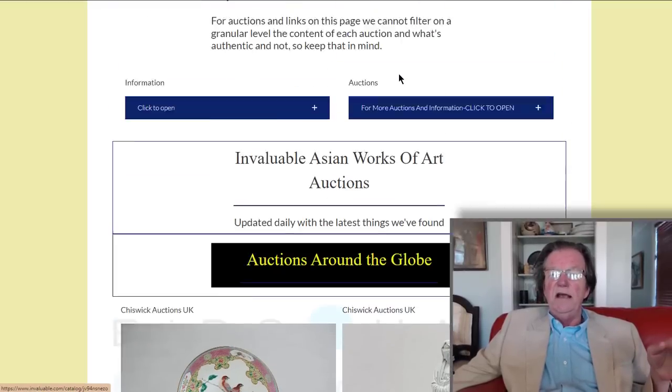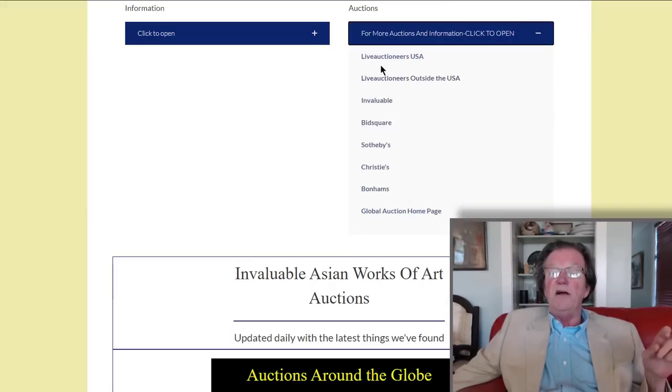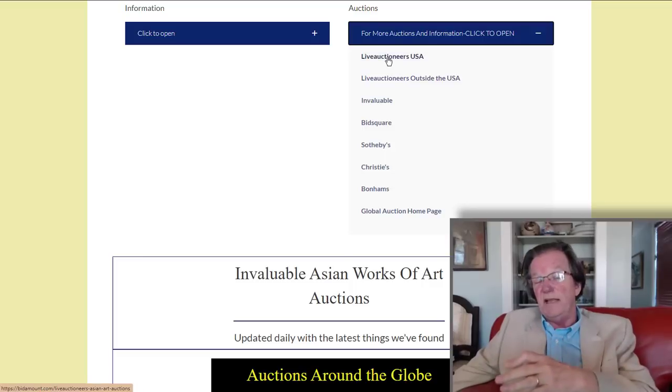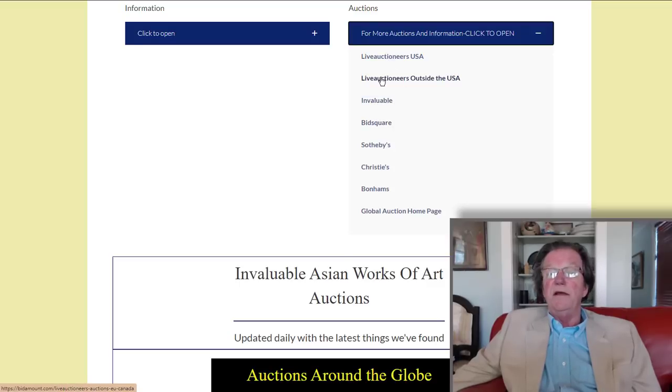As I mentioned last week, we've divided the menu on Live Auctioneers between inside the US and outside the US, because a lot of you buy in the EU and aren't interested in American listings due to shipping costs. And the same goes for people shopping within the US — it's a lot less expensive to ship from New Jersey to Pennsylvania than from the Netherlands to the US. So we've split them up.